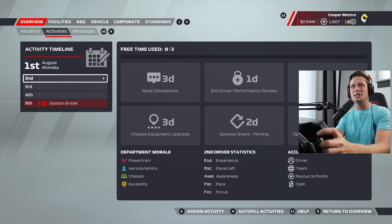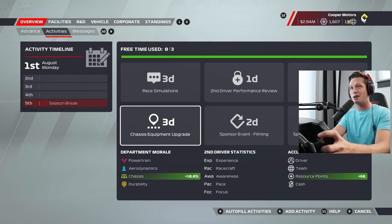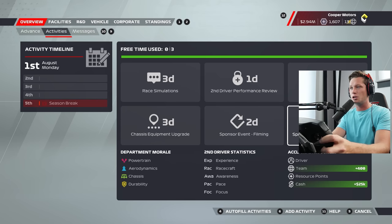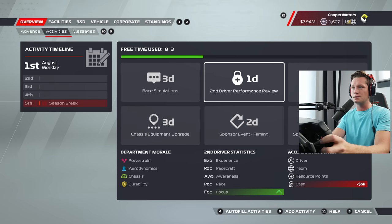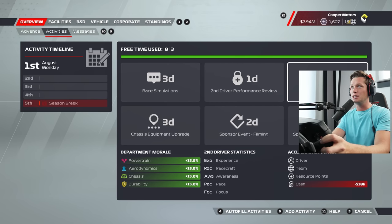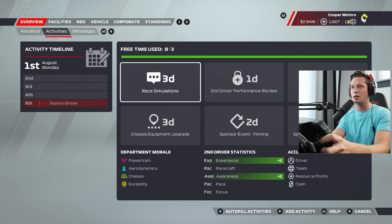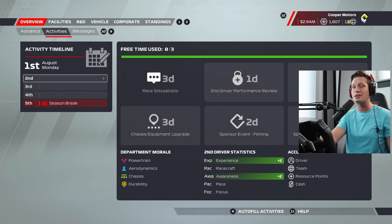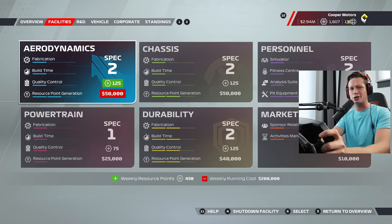We do have a little bit of time for activities — we've got three days. We can work on our second driver, who actually is a dog. He was doing pretty well in that last one. We could take some team acclaim in cash, or boost the morale of all of our departments. The race simulator increases experience and awareness by two, and I've got to do that — you've got to invest in your second driver. I'm going to turn him into the second best on the grid hopefully.